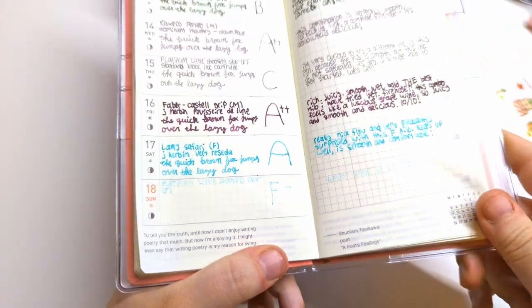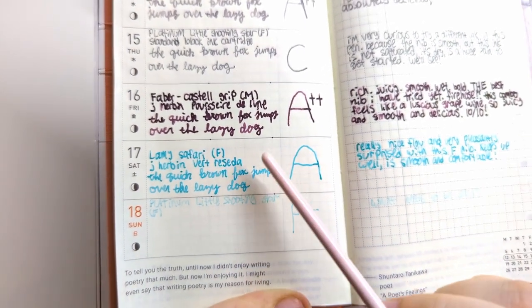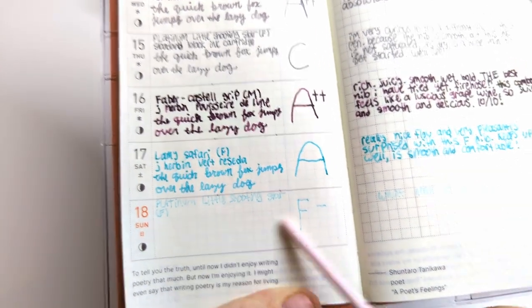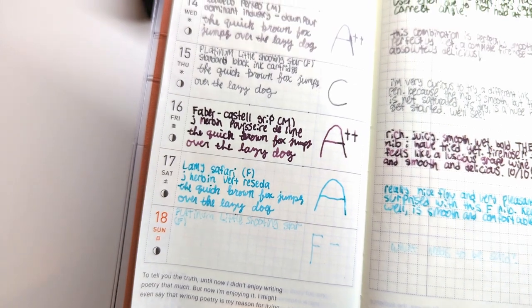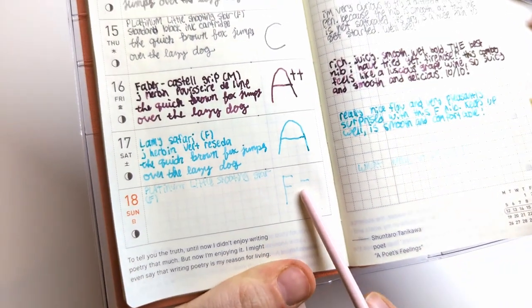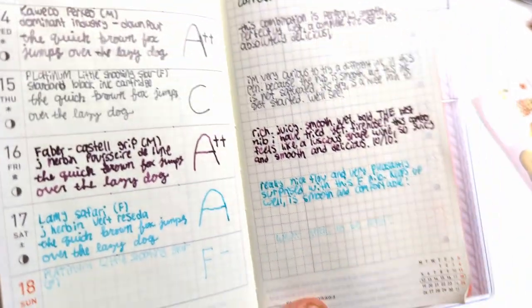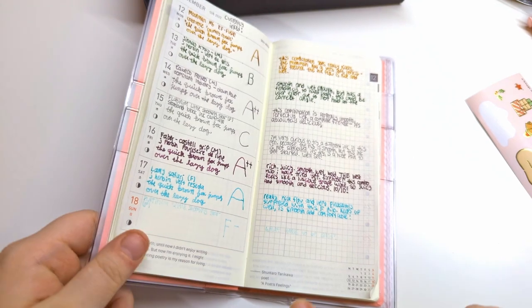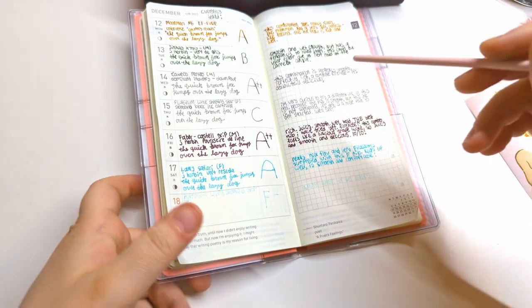And now the problem child: Platinum Little Shooting Star fine. I compared it to the Lamy Safari fine — same ink, same nib size — and you cannot even read what the Platinum wrote. It is a back-scratcher. I gave this an F minus; I would have given it lower if the grade existed. What needs to be said is so faint you can't read it. I guess it's useful if you're writing something you don't want anyone to read.